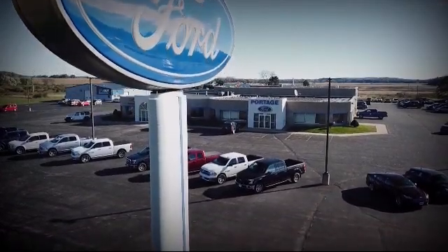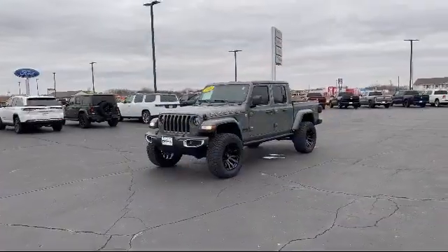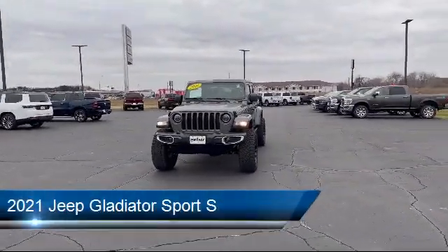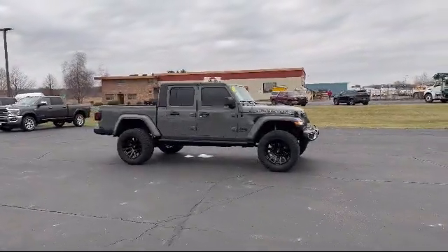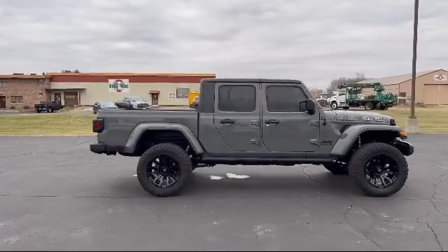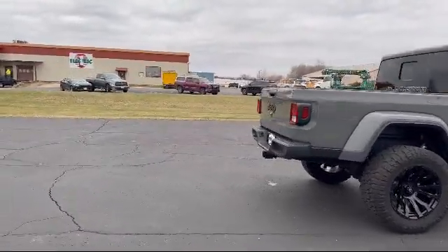Welcome to Portage Ford, your premier destination for purchasing a vehicle. Here's a look at another one of our great vehicles in inventory. It comes equipped with auxiliary audio input, privacy glass, Bluetooth smartphone integration, black cloth low-back bucket seats, tow hooks, four-wheel drive, MP3 player, and a 3.6-liter V6 24-valve engine.